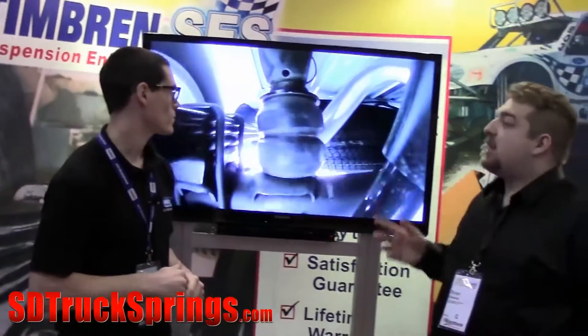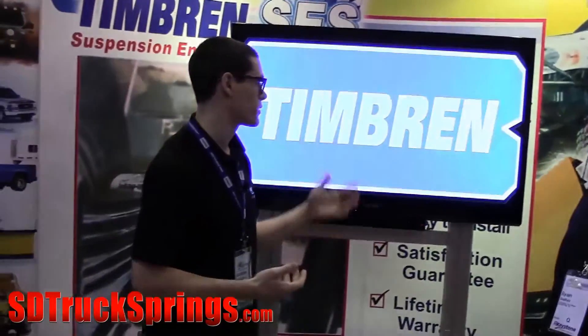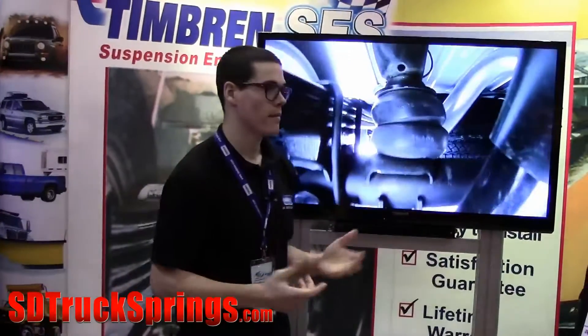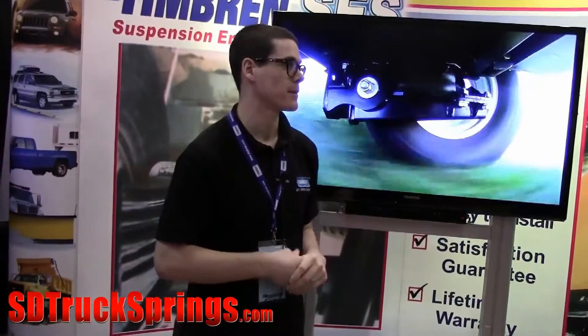For the new year, do you have anything new coming out, any changes customers should look out for? The biggest changes are new model years in trucks and vans, so we're always designing and developing for those new vehicles. But the biggest thing I could stress is that we do a lot of lifted and lowered vehicles, and not many people know that. If a guy's got a four-inch lift on his truck, all we need to know is the distance from his frame to his axle, and we can build a kit specifically for that customer.